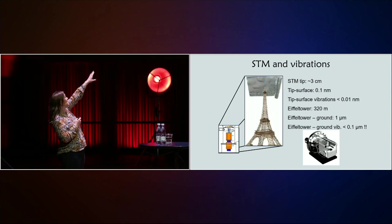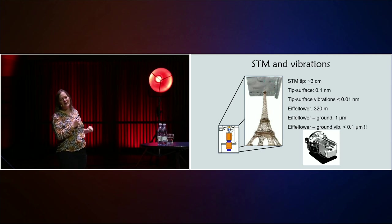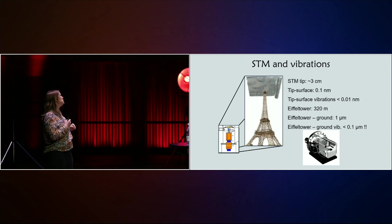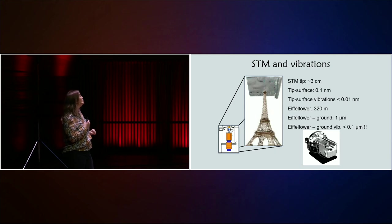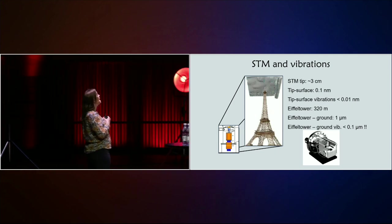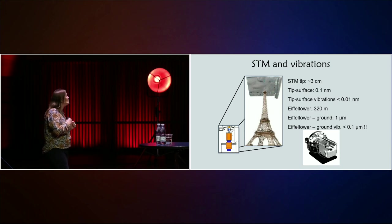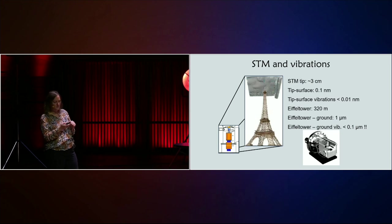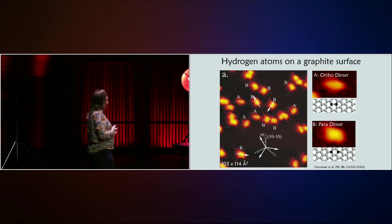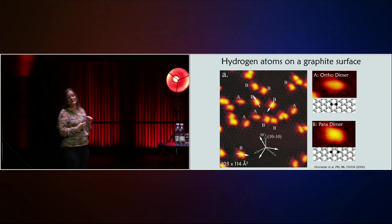It's extremely demanding because I have to be so close to the surface, and there cannot be any vibrations between the tip and the surface — that would wash away the atomic resolution. The tip is around three centimeters, and I have to move it a tenth of a nanometer above the surface, with vibrations lower than a tenth of that. If I scaled up the STM to the size of the Eiffel Tower, it would correspond to trying to move the Eiffel Tower one micrometer above the ground, and the vibrations would have to be less than one tenth of a micron. Very demanding to do in the lab, but we do it, and that allows us to see single atoms on a surface.